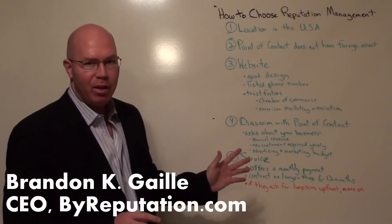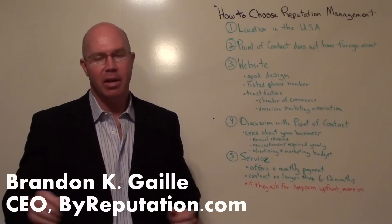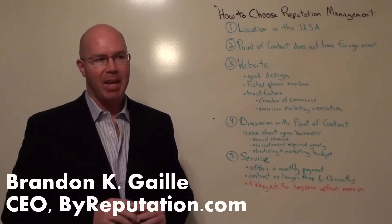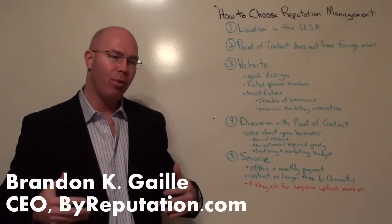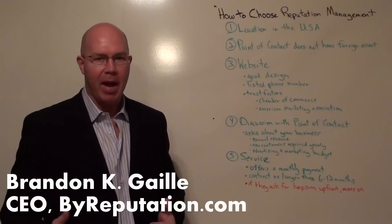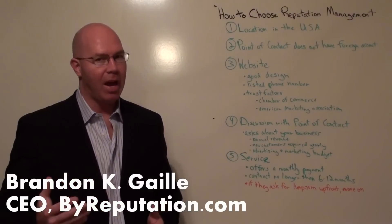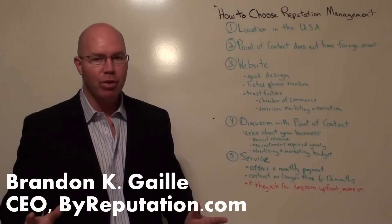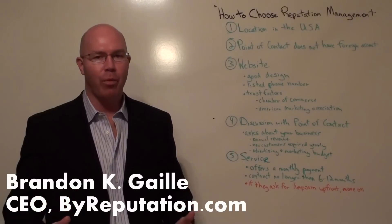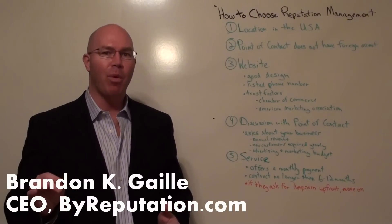The first thing you need to look for is: are they located in the United States of America? Nine out of ten times when I talk to other companies that have had bad experiences, it usually has to deal with companies that are not located in the United States. Just do your due diligence by looking at the website and identifying where they're located.